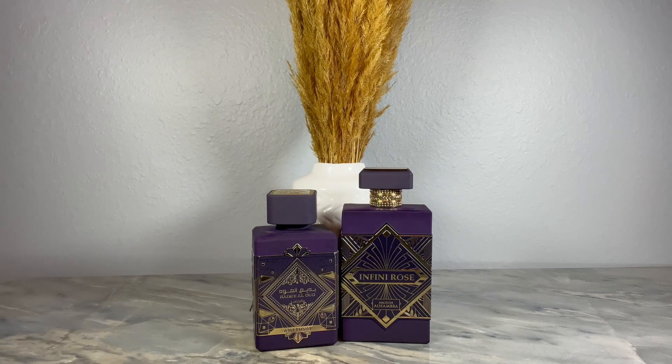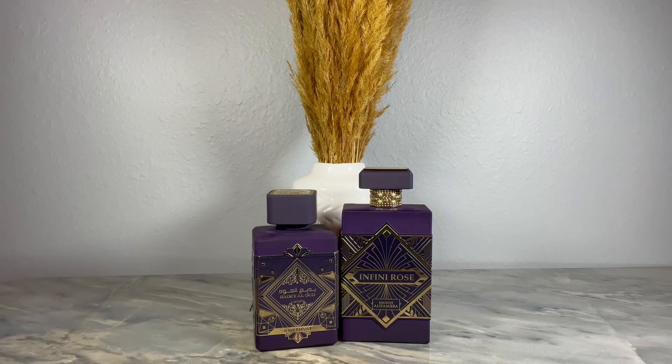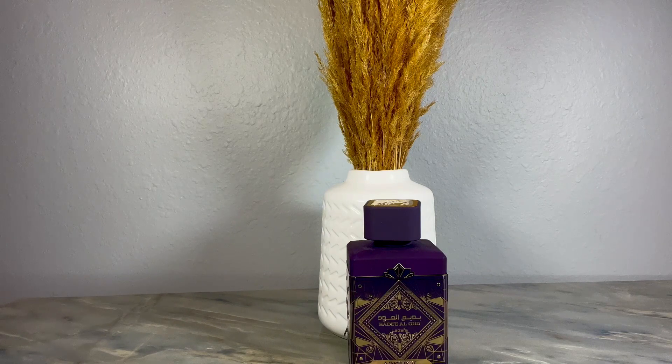Have you ever wanted a version of Atomic Rose but just couldn't pay the price? These two are it, and I'm going to break them down to see which one would be best for you. If that sounds interesting, stay tuned. Let's jump into it.